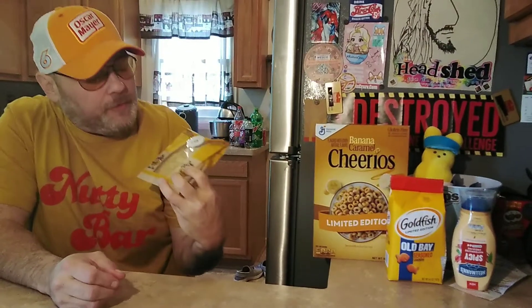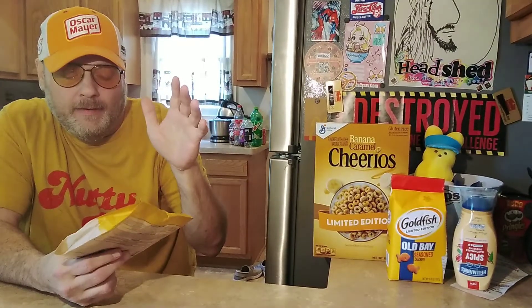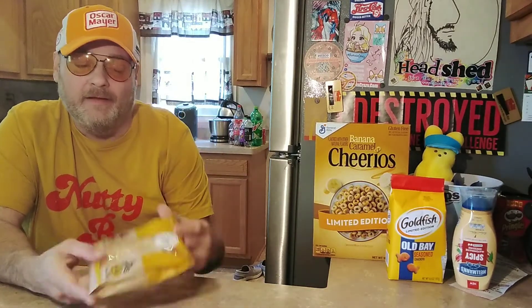Hey, welcome to the Stupid Food Review Show. I'm your host, as always, Jason and Tortilla. I went to Potbelly because they got the lemon cheesecake cookie.